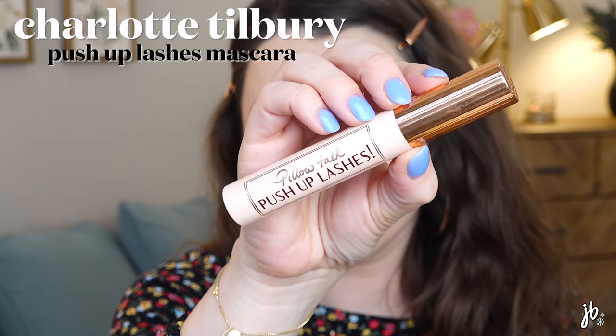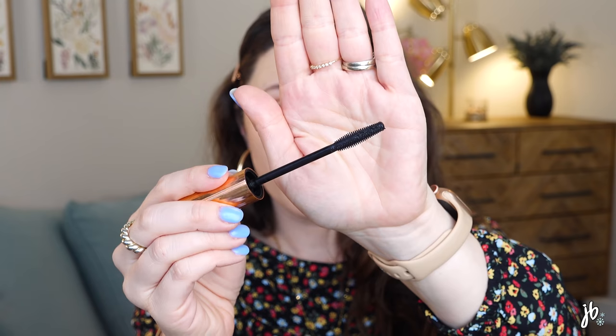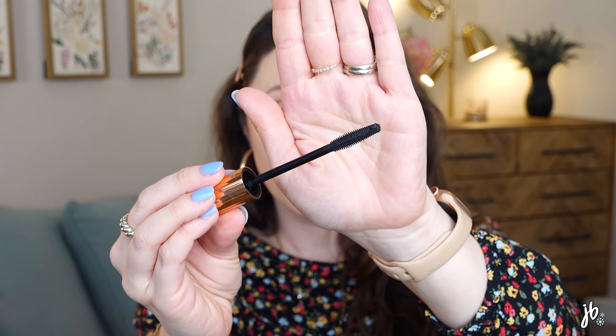Another one that has my heart is the Charlotte Tilbury Pillow Talk Push-Up Lashes, which is what I'm wearing today. There's kind of a learning curve, which might turn some of you off since it is expensive — and there really are great drugstore mascaras. But I really enjoy it. It's a weird brush where part has little spindles to brush through lashes and the other half is a bare wand loaded with product, so you can turn it to get product at the base and then brush through. Once you get used to it you have a lot of control. Charlotte Tilbury nails the packaging every time.